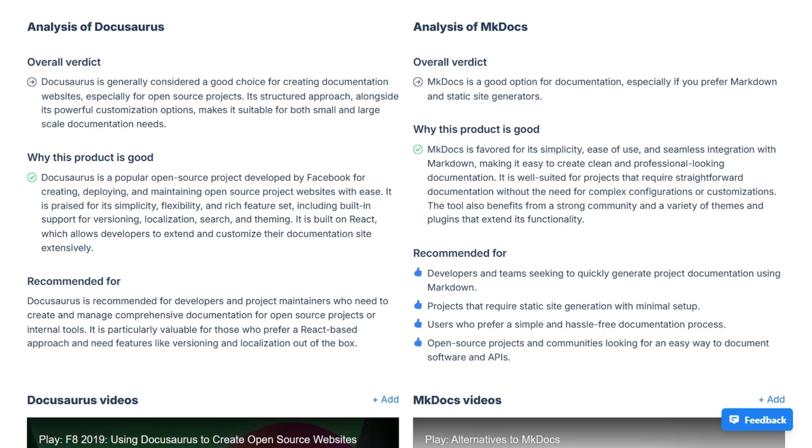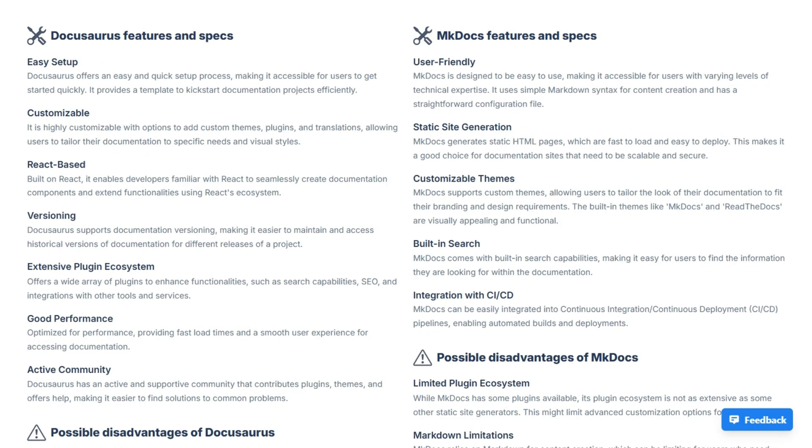The verdict: choose DocuSaurus if you're a React developer or need advanced features like component embedding, versioning, and strong Meta backing — accept the learning curve and Node management. Choose mkDocs for minimal setup, Python simplicity, and great themes, accepting fewer advanced features and a smaller community.